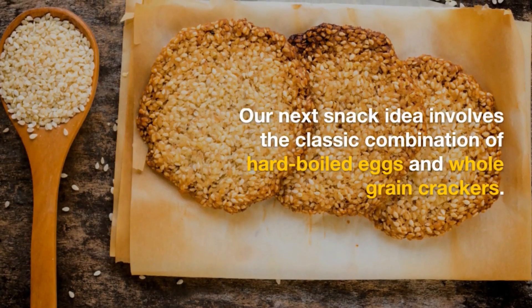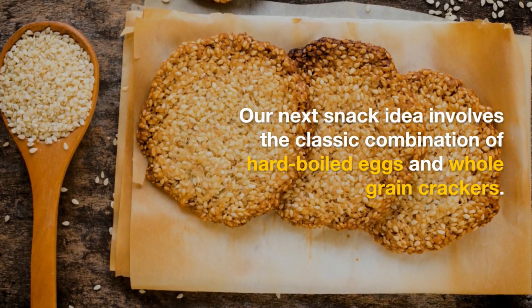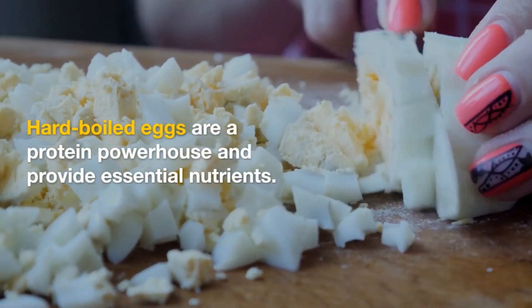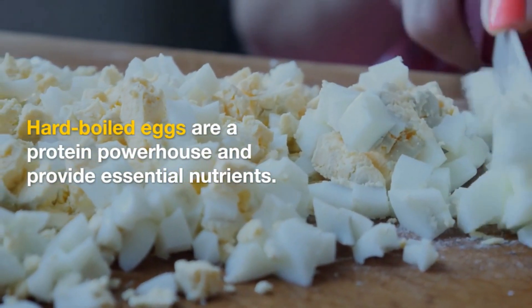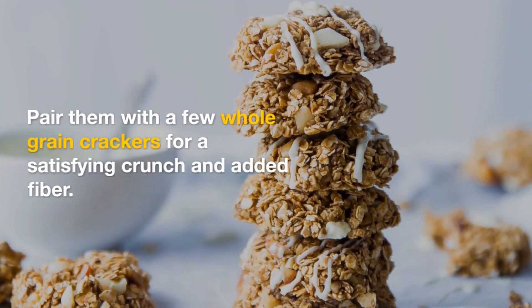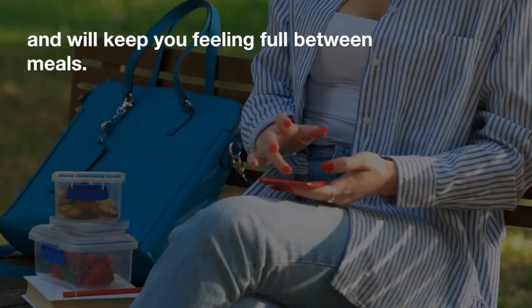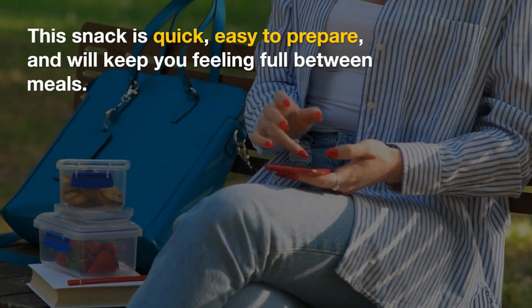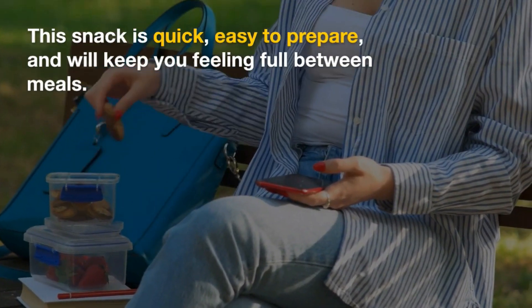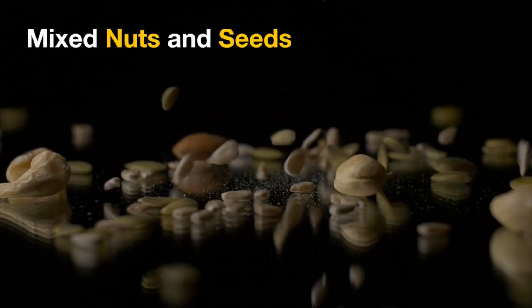Snack idea three: hard-boiled eggs and whole grain crackers. Our next snack idea involves the classic combination of hard-boiled eggs and whole grain crackers. Hard-boiled eggs are a protein powerhouse and provide essential nutrients. Pair them with a few whole grain crackers for a satisfying crunch and added fiber. This snack is quick, easy to prepare, and will keep you feeling full between meals.